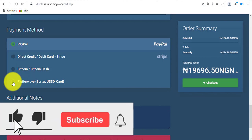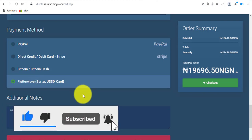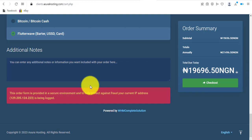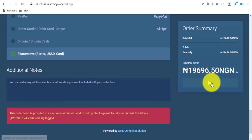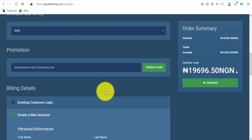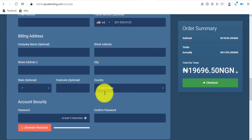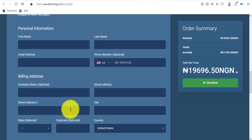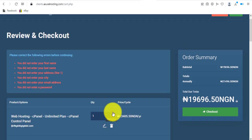I'll click on Flutterwave. With Flutterwave you can easily pay with your debit card or your bank app. I'll leave it at Flutterwave and click checkout. I won't actually complete the checkout here since I'm not buying a domain or hosting right now, and I haven't filled in the billing details — that's why there are red error messages. But that's practically how you buy a domain and hosting from Azura Hosting.